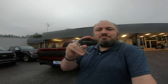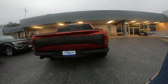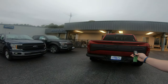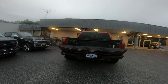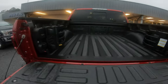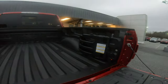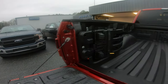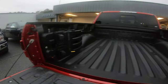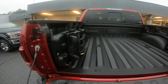It's got 'Raptor' on the key — that's kind of cool. It's got the step in the tailgate, so you can get up in there easily. The button for the bed lights is behind there.